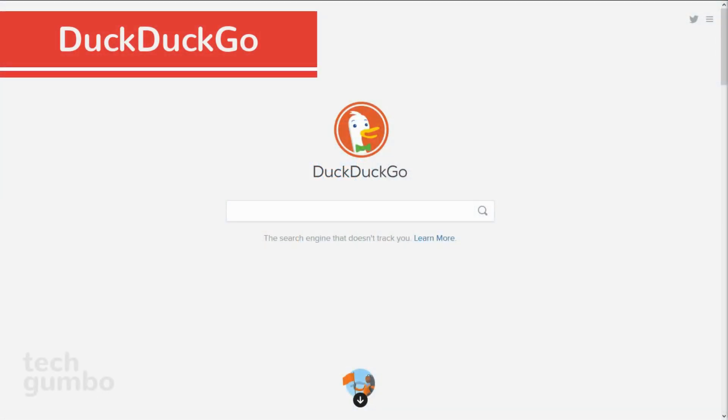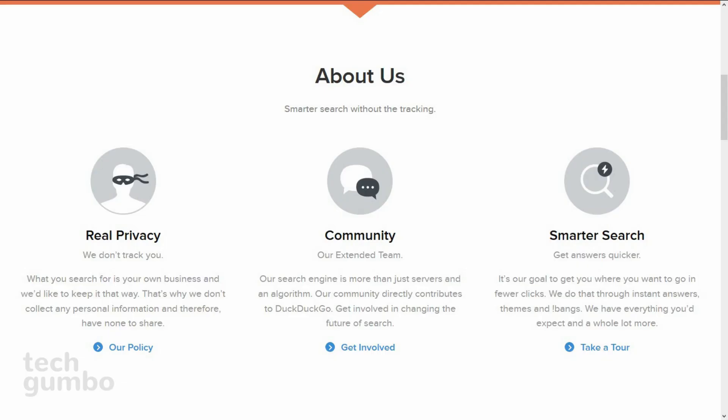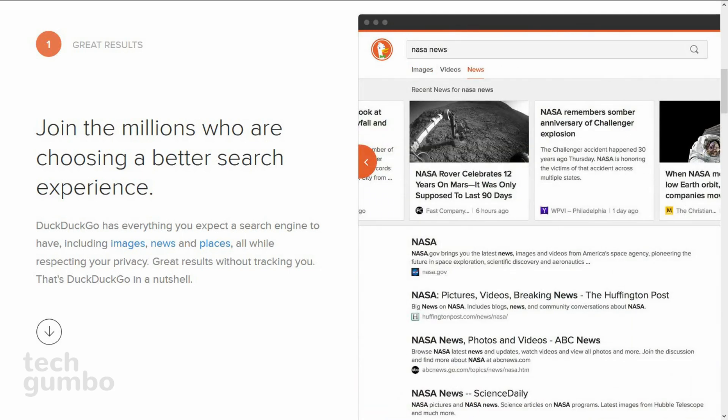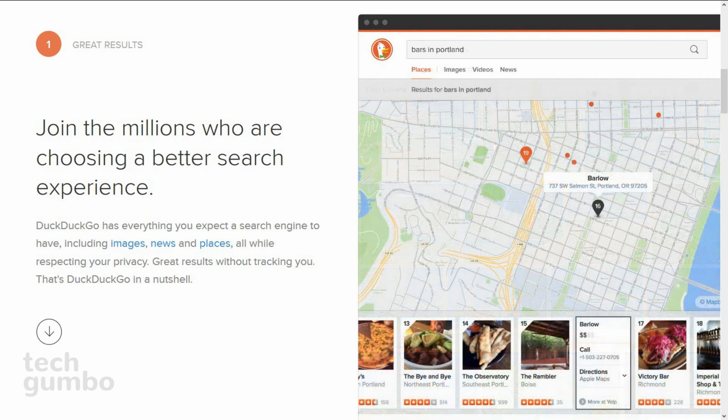First up is DuckDuckGo, which is open source and one of the fastest growing search engines on this list. If you're concerned about privacy, this is a favorite of many people. They don't collect any of your browsing history, unlike Google. Since they don't collect your information, it means they can't sell your information. They emphasize returning the best results using over 400 individual sources, including crowdsourced sites such as Wikipedia, and from search engines like Bing, Yahoo, and others.